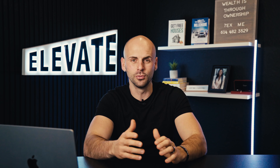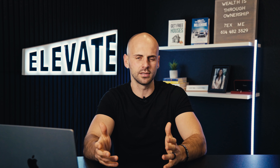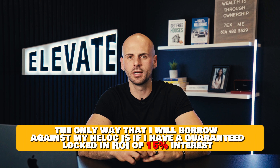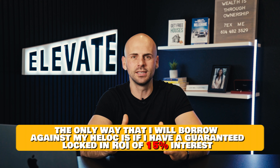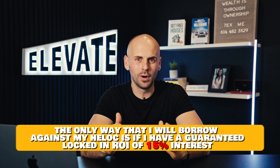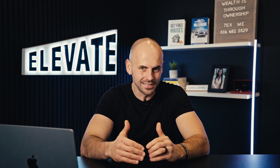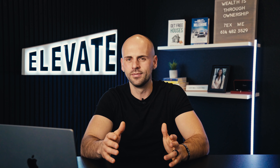When interest rates come back down and you can borrow against your HELOC at 2, 3, 4, 5, or 6%, I think it might be a great opportunity again to use that equity in your house to make proper investments. The only way I would borrow against my HELOC right now is if I have a guaranteed locked-in ROI of at least 15% interest. And for something to be guaranteed at 15% is extremely difficult to find.